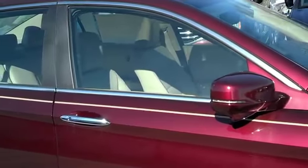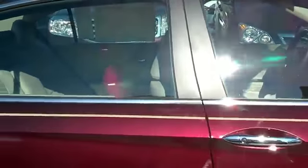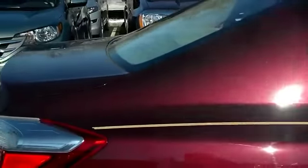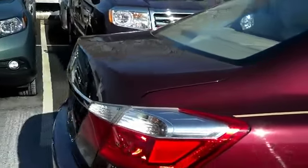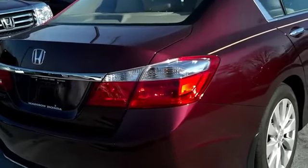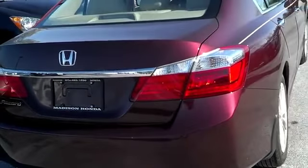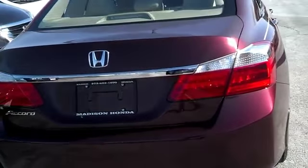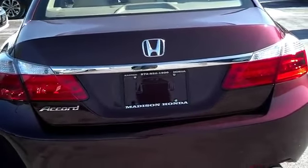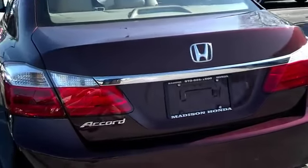This newly redesigned exterior and interior Accord comes in the same trim levels: LX, Sport, EX, EXL, EXL with Navigation, and now the Touring model. You have a choice of a 2.4-liter 4-cylinder with direct injection or a 3.5-liter V6 with VTEC and VCM, and with the Sport, you get a CVT.